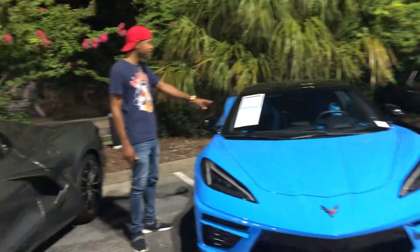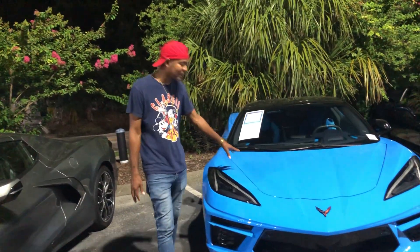What year is this? 2022 Chevy Corvette. So if you like that, they got it.